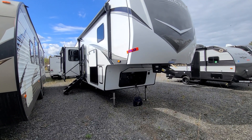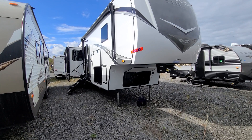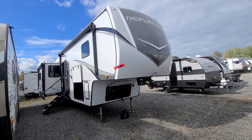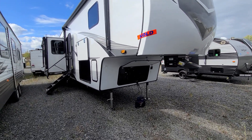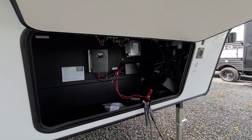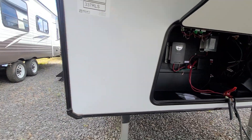All right guys, here we go — brand new 2024 337 RLS. Looks like we still have to install the slide toppers, but as you can tell it definitely has a much larger front cap to accommodate that. Coming around the front, you've got your solar charge controller right there for your solar.